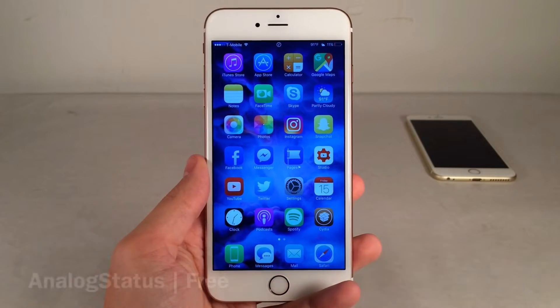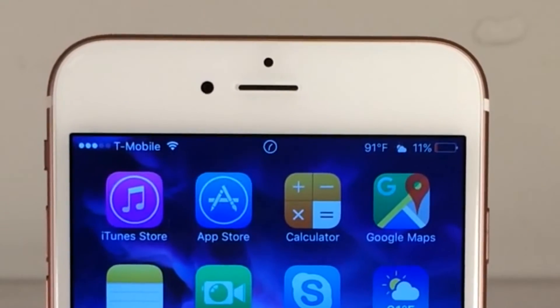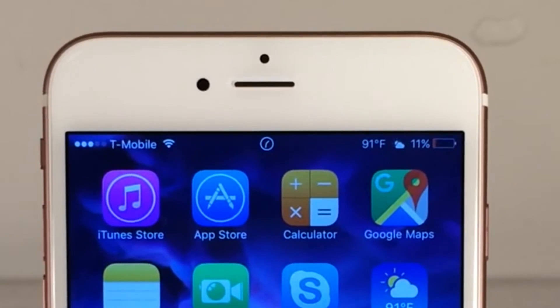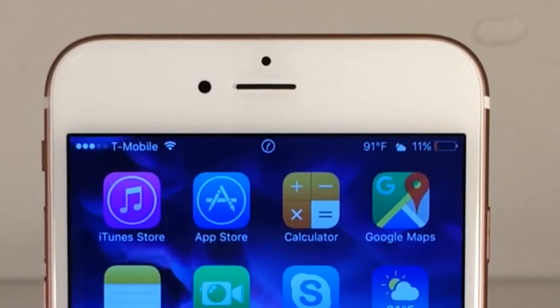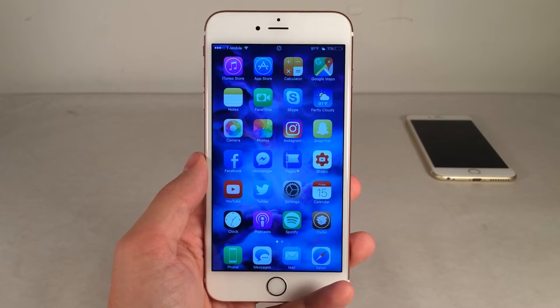Next up, we have Analog Status. This tweak will essentially replace the clock in your status bar with a nice analog clock. It just takes a few letters and numbers away and replaces it with something a little bit unique. I'm a big fan of tweaks like this — it works very well, changes up the way your device looks, and makes it a little bit more classy looking. Definitely go check it out, and it's free.